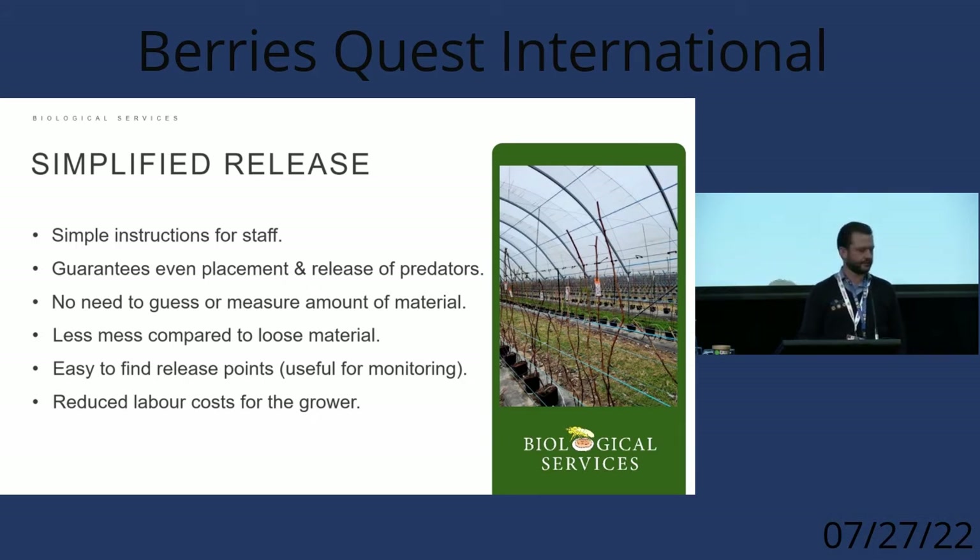Sachets guarantee even placement of predators with no need to guess how much you're putting out each time. There's a lot less mess compared to loose material — often that loose material can fall on the ground, particularly with plants grown in gutters, which wastes predators that should be going into the crop. We also like to come back and monitor after releasing predators to make sure they're actually in the crop and doing what we want.